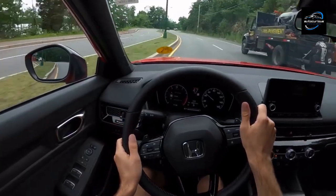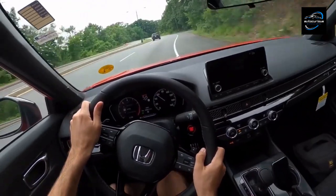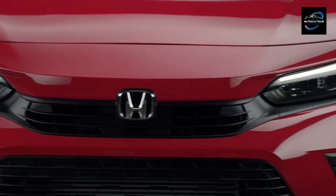With the CVT, the Civic delivers a comfortable and responsive driving experience, making it a popular choice among drivers seeking both fuel efficiency and practicality in their daily commute.